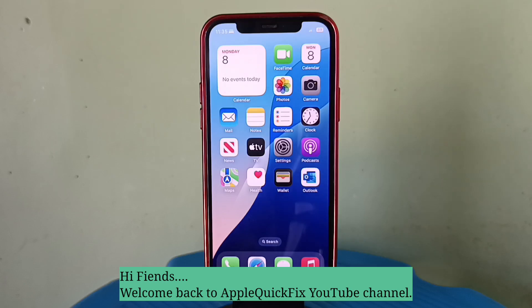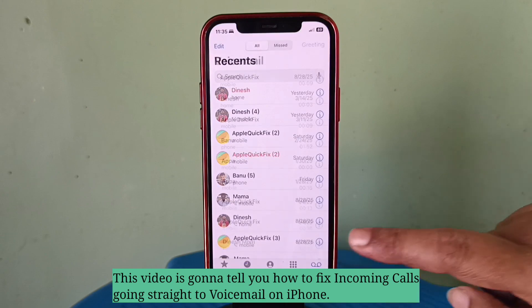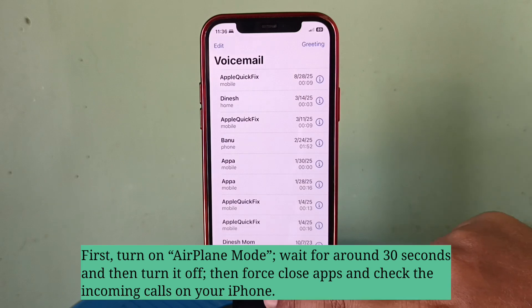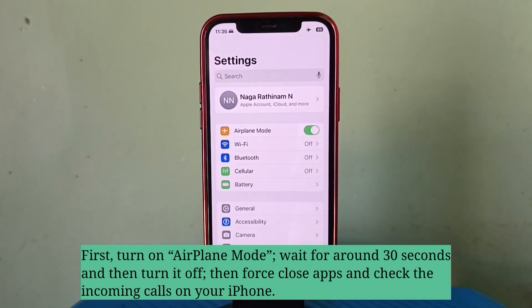Hi friends, welcome back to Apple Quick Fix. This video is going to tell you how to fix incoming calls going straight to voicemail on iPhone. First fix is refresh airplane mode: turn on airplane mode, wait for around 30 seconds, then turn it off. Then force close apps and check the incoming calls on your iPhone.